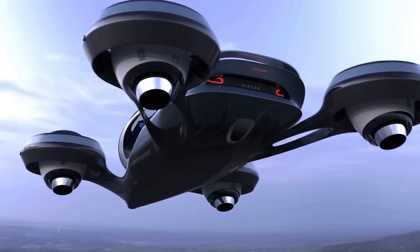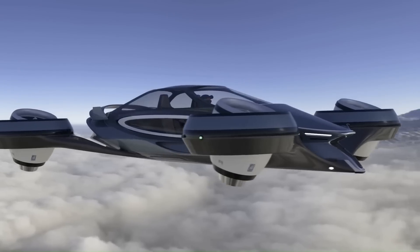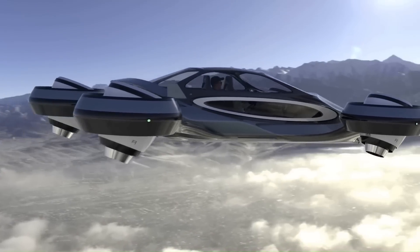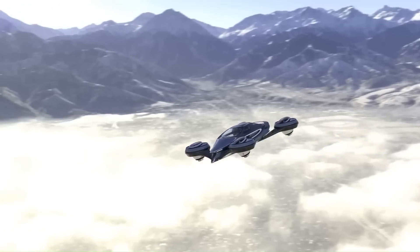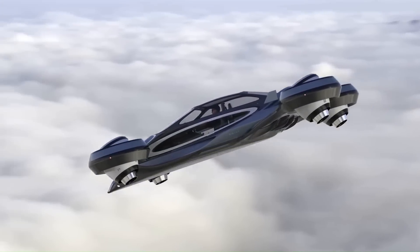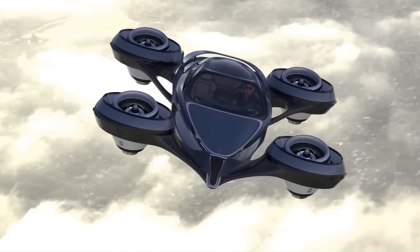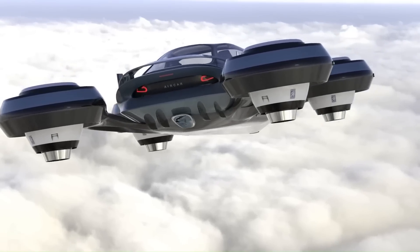Measuring 19.6 feet in length, it can comfortably accommodate a pilot and three passengers. It can achieve an estimated top speed of 466 miles per hour (750 km/h) and has a range of 745 miles (1,200 km) running on jet fuel. Unfortunately, there is no indication that the Air Car has retractable wheels for operation on normal roads.